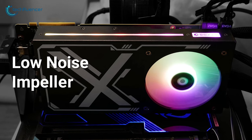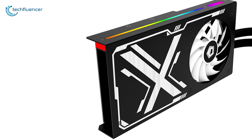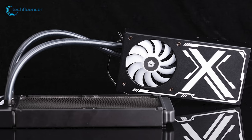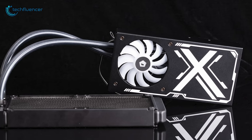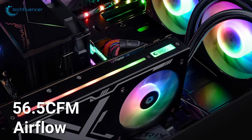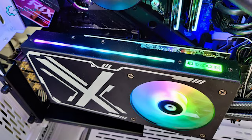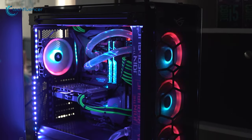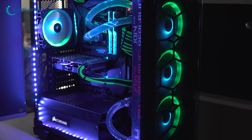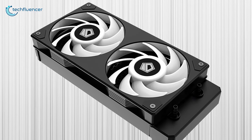It has a low noise impeller and PWM fan controls which help keep the noise level as low as 31dB and give you control of the fan speed at the same time. The cooler can handle 56.5 CFM airflow, removing the heat from your GPU very efficiently. So if you want to take your GPU appearance to the next level with a better cooling solution, then the Iceflow 240 will do the job very nicely.